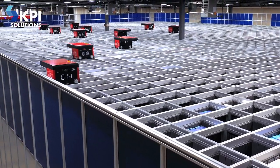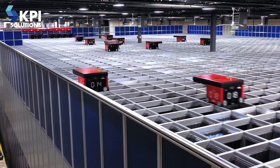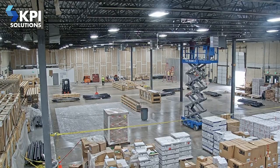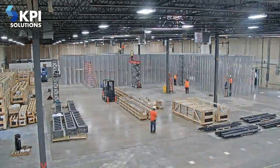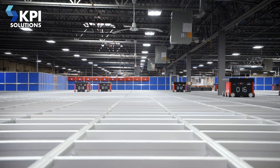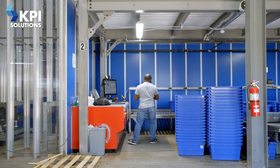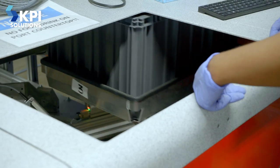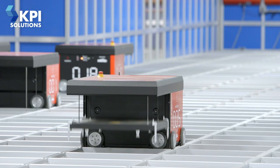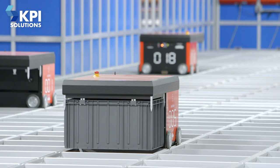AutoStore is an automatic storage and retrieval system that reduces traditional warehouse storage facilities like rack storage into about 30 to 40 percent of the square footage. It's a cube-based system — there's no wasted space. It's all bins with access from the top, and bins are delivered to ports. The overhang here gives us a lot of density in how many ports we can put on one side, and allows all the robots to service those ports.